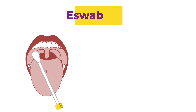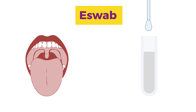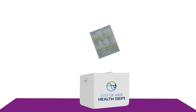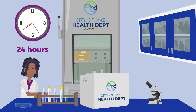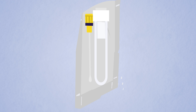Samples collected using e-swab are placed into the liquid media included in the specimen collection kit. This helps to preserve the sample until it reaches the Milwaukee Health Department laboratory for testing. Specimen collected via e-swab must be received and processed by the laboratory within 24 hours of specimen collection. In most instances, you will be provided with an e-swab and a test tube containing transport medium.